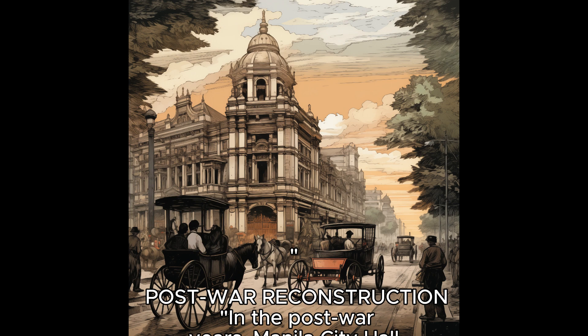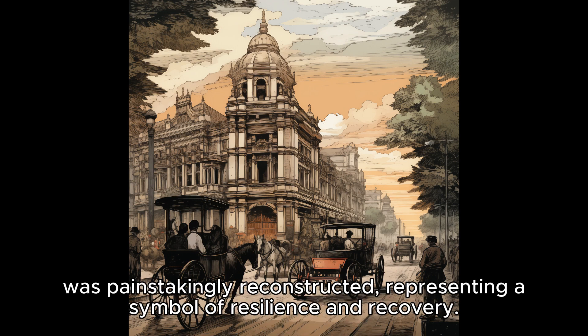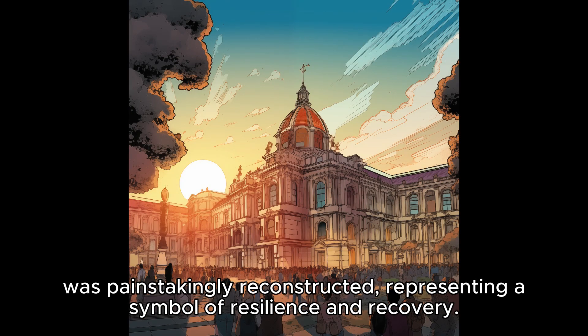In the post-war years, Manila City Hall was painstakingly reconstructed, representing a symbol of resilience and recovery.